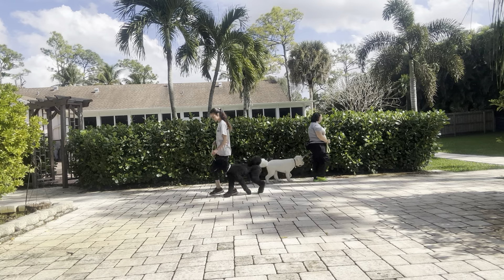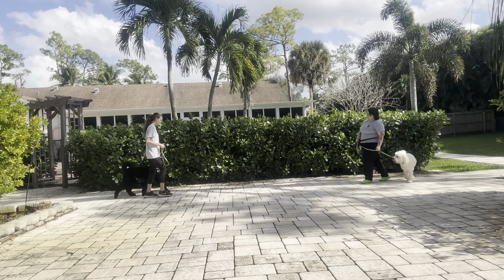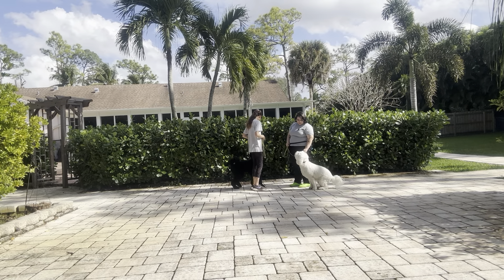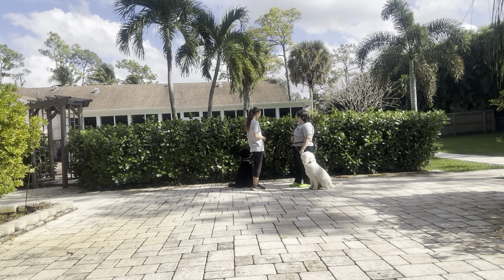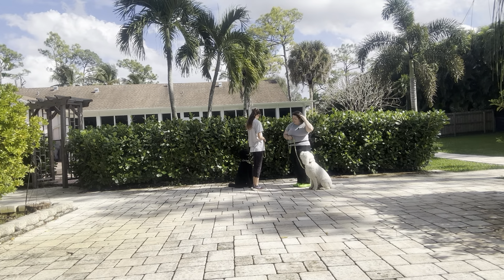We're going to do that one more time. Come on. Charlie. Duke. Sit. Yes. Wait. Hi, how you doing? Really nice job from both dogs. Alright, let's go.